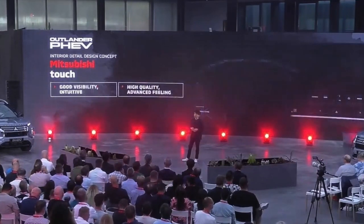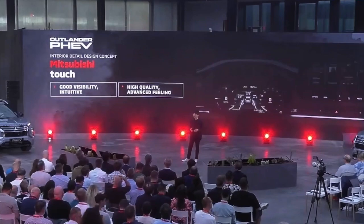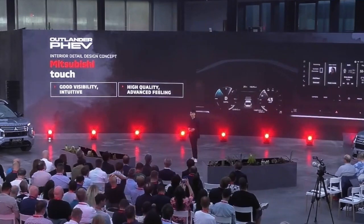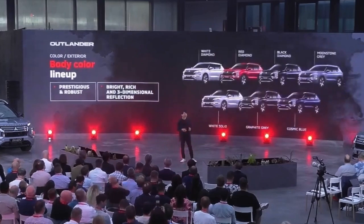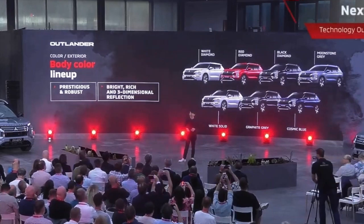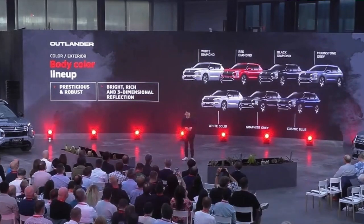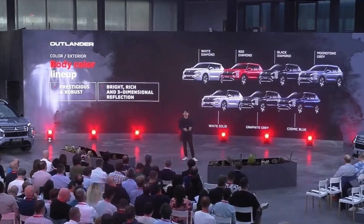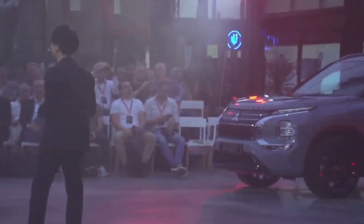We have given the new Outlander PHEV a totally new design for the meter and infotainment systems. It provides outstanding visibility and high-quality graphic design with a prestigious look and advanced feeling. Our customers can choose from a range of colors for both exterior and interior, all carefully developed to give the same underlying sense of strength and modernity — especially the new color in the Mitsubishi Motors palette called Moonstone Gray, which gives a blue tone to the overall solid gray look.